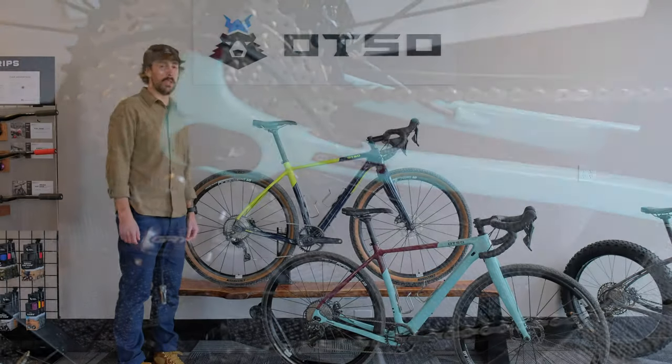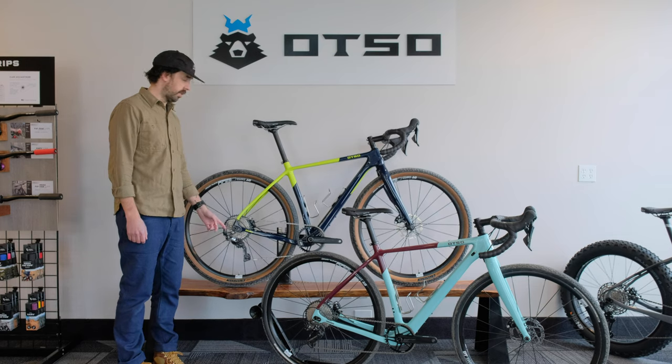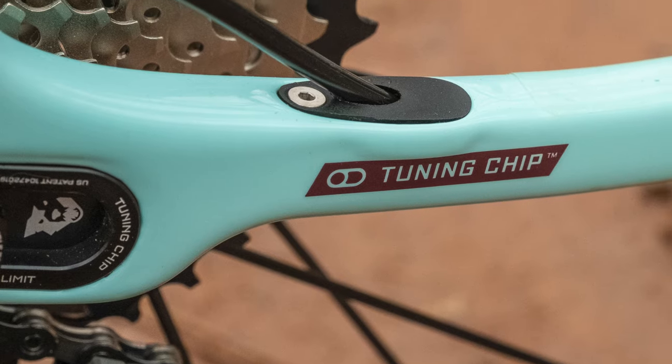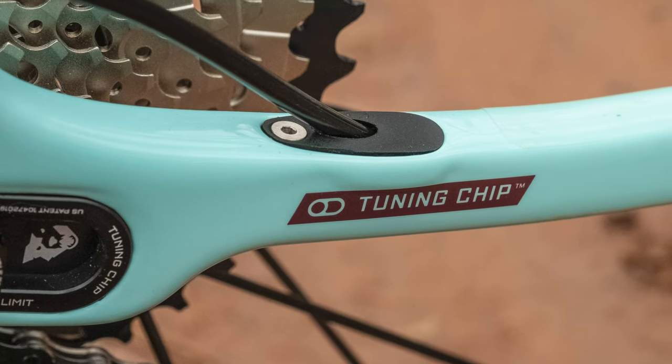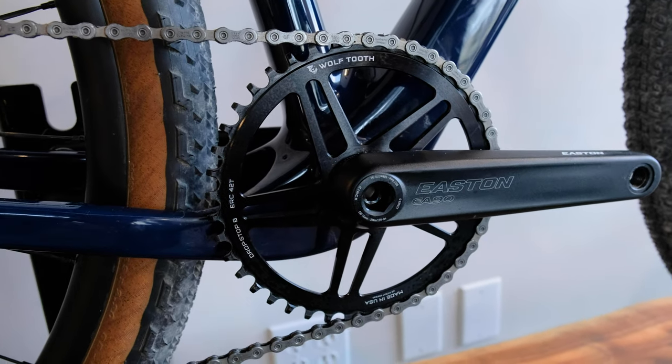There are a couple features of the Wahilo Sea that make it unique in the world of gravel bikes, one of which is adjustable geometry. Our tuning chip rear dropout system allows it to lengthen or shorten your rear chainstay by up to 20 millimeters, as well as raise or lower your bottom bracket height by up to 4 millimeters.